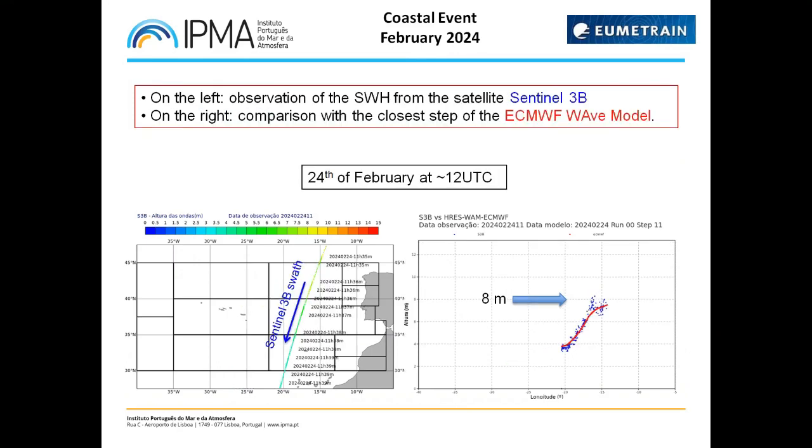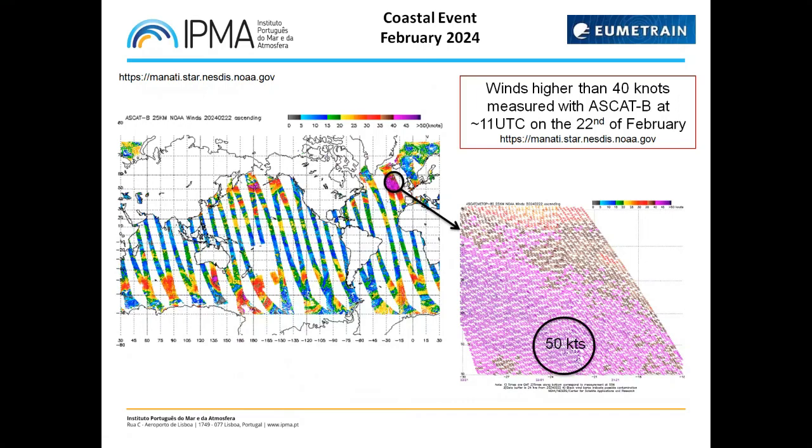About 13 hours after, we had a descending pass of Sentinel-3B, and that information was also important. Some of the observation data was above the model outputs, pointing out that waves higher than the model forecasted could be hitting the coast — up to around seven meters forecasted by the model, but lower than the acquired data from Sentinel-3B, with some waves observed surpassing eight meters. Looking at the wind over the ocean in the fetch area on the 22nd at 11 UTC, the scatterometer ASCAT-B detected winds stronger than 40 knots and reaching even 50 knots, confirmed by other scatterometer observations around the same time.